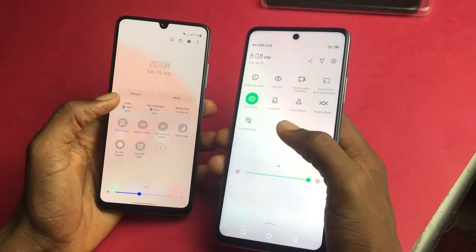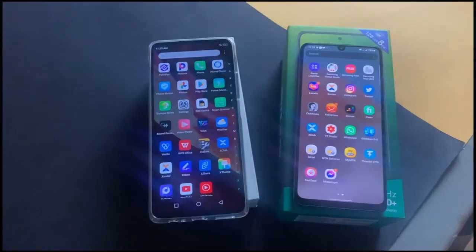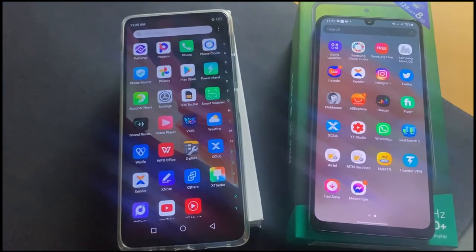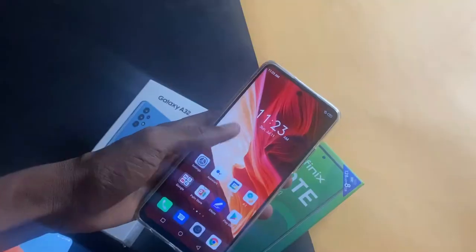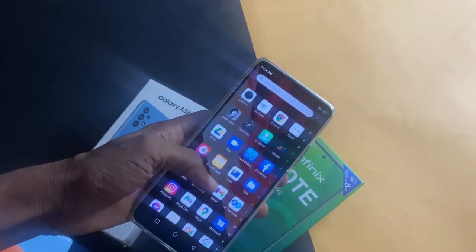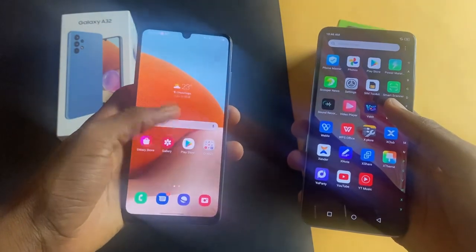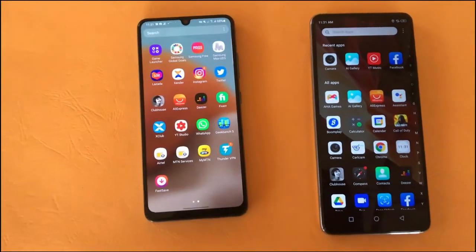Samsung has some of the best displays in the industry and after using a number of phones with an AMOLED display in 2021, the A32 has to be the best so far. I have used the Redmi Note 10, one of the cheapest phones in 2021 with an AMOLED, and the Redmi Note 10 Pro Max, but they are not as close as what we have on the Galaxy A32. I have links to both videos in the description below. The Infinix Note 10 Pro has a decent display and the cutout isn't noticeable when streaming content. In this aspect, the Galaxy A32 has a better display because it's very bright outdoors.